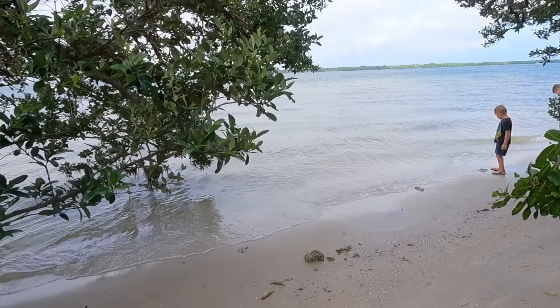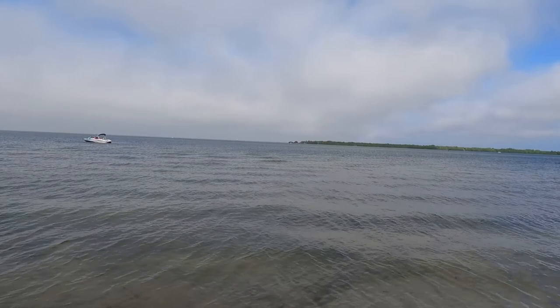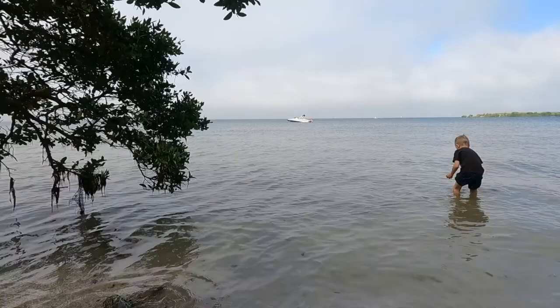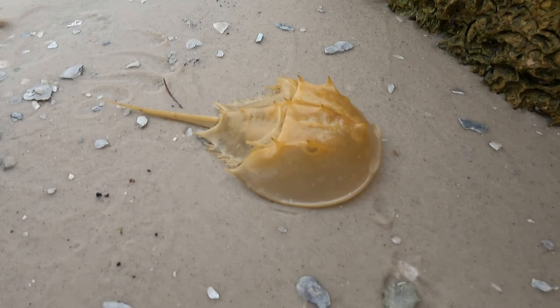This is a nice part, huh? That's Emerson Point out that way — there's the big Indian mound out there. Are there any crabs here? Probably. Is it still alive?